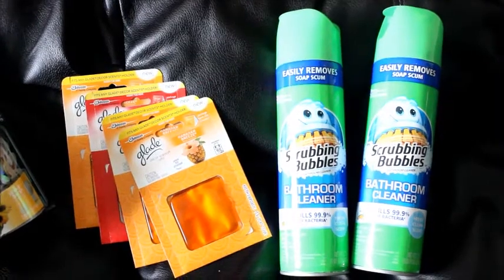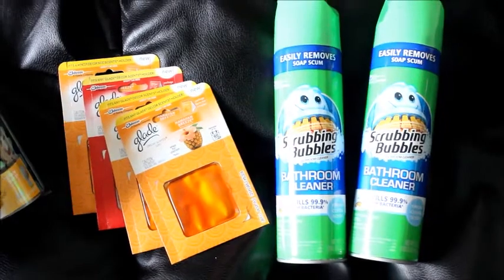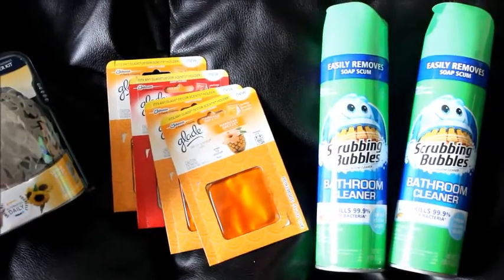The Scrubbing Bubbles are two for six, and then there is a $1 off coupon for each one which makes them two for four, and then you get back a $2 register reward, so it's like paying a dollar for each.